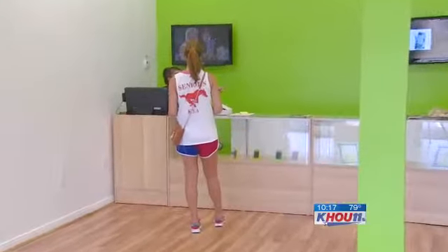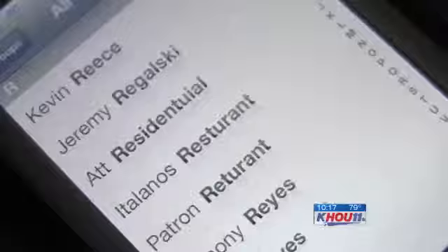His advice for someone selling a device now: don't risk it. He said he would destroy it — drill holes through it, smash it with a sledgehammer. The best approach varies by model.